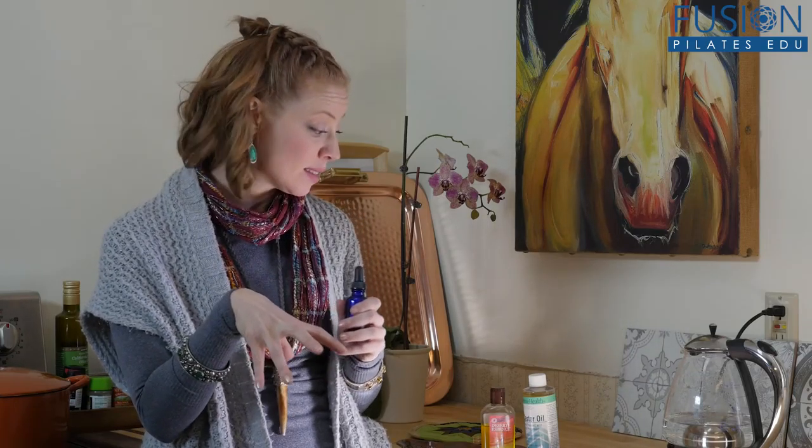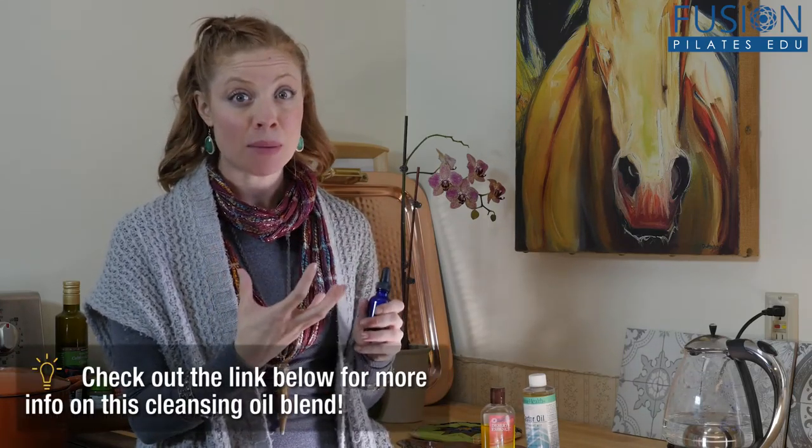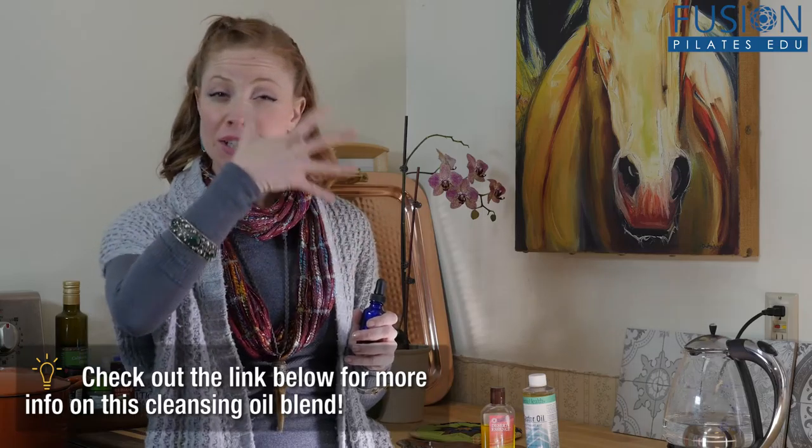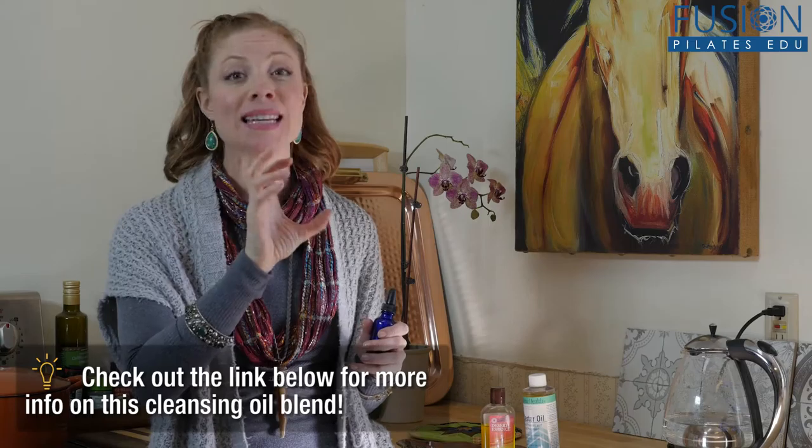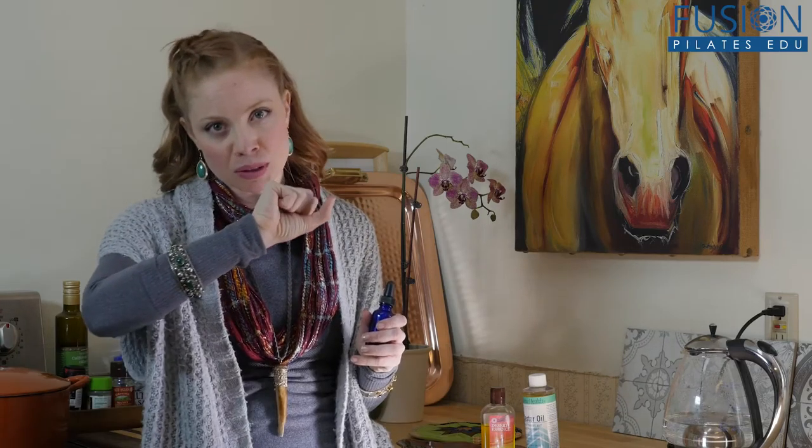I got this nice blue dropper and did half castor, half jojoba. Castor and jojoba are really nice because they're easy to get and they're cheap. What you do is put it onto your skin dry, massage as much as you can, really working the oil into the pores — that helps to release the oil that you're naturally creating.